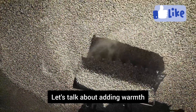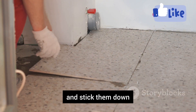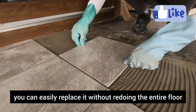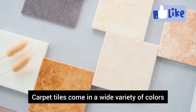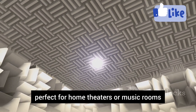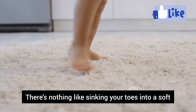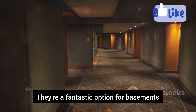Let's talk about adding warmth and comfort with carpet tiles. They're easy to install — just peel off the backing and stick them down. If one tile gets damaged, you can easily replace it without redoing the entire floor. Carpet tiles come in a wide variety of colors, patterns, and textures. They're great for sound absorption, perfect for home theaters or music rooms. And let's not forget the cozy factor — there's nothing like sinking your toes into a soft, plush carpet tile.